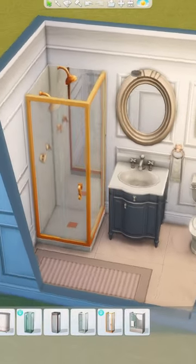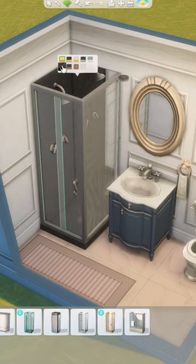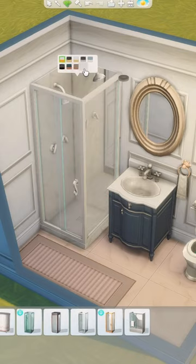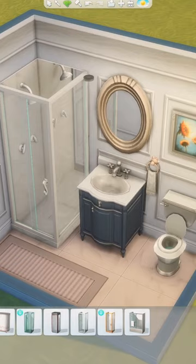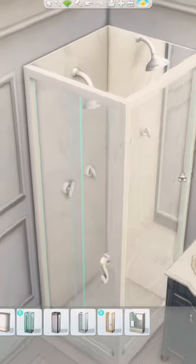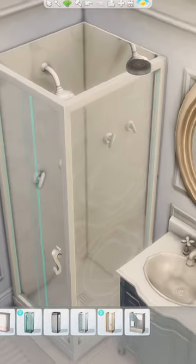After playing The Sims for over five years, only this week have I discovered that the last swatch in the shower is absolutely beautiful — probably one of the nicest showers in the game. It's a pure white color swatch with one wall being a white marble backsplash and the other wall being a full-length mirror. I love the marble detail; the shower is just perfect and subtly luxurious.